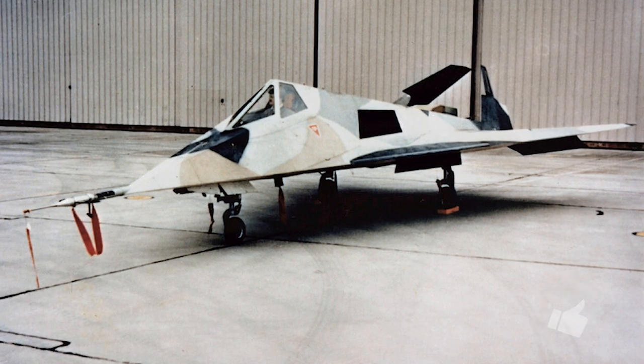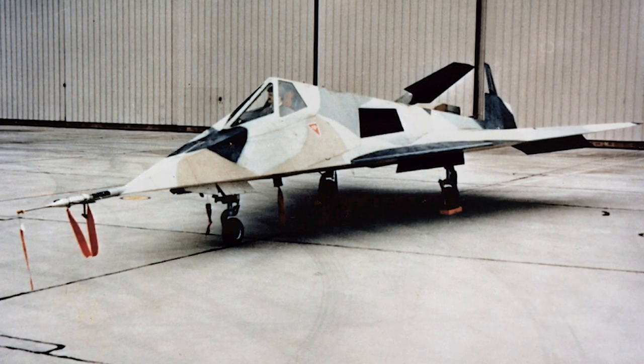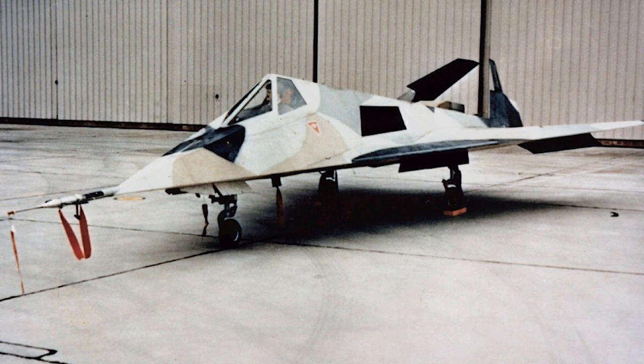In December 1977, the first prototype, which was dubbed HavBlue, made its maiden flight.